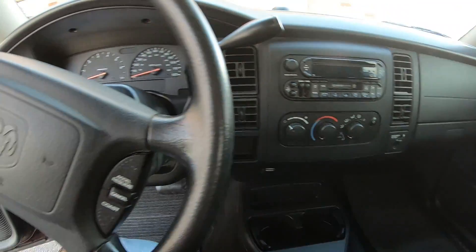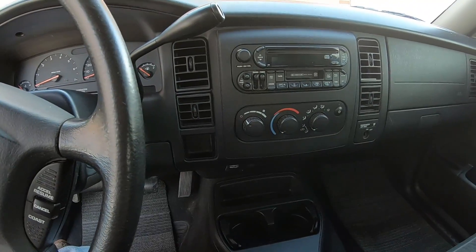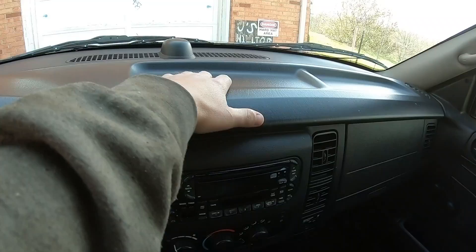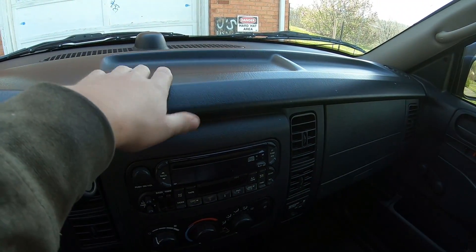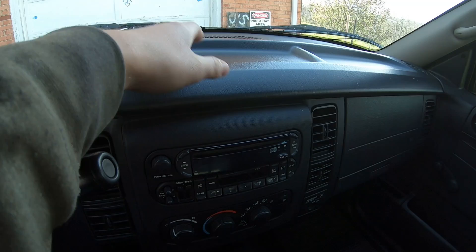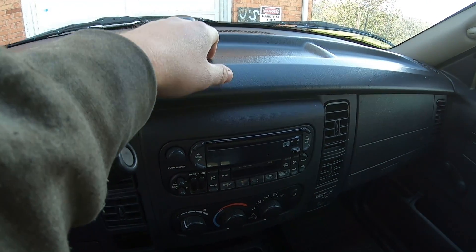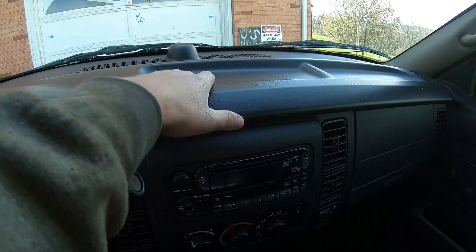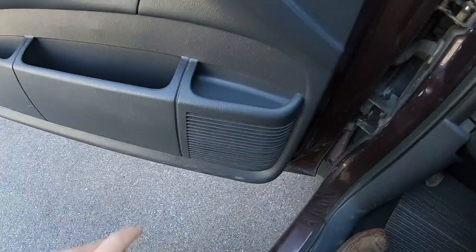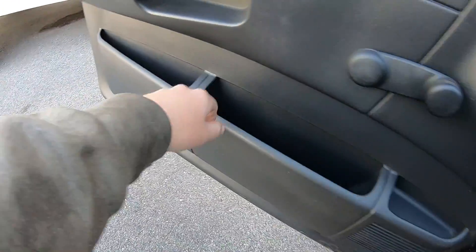This truck pretty much did look like this inside — it was pretty clean. My sister did do a good job cleaning it out for me. Up here we've got dash storage on both sides, somewhere to set things on the dash if needed. On both doors you have storage up top, storage in the middle, and storage down at the bottom.